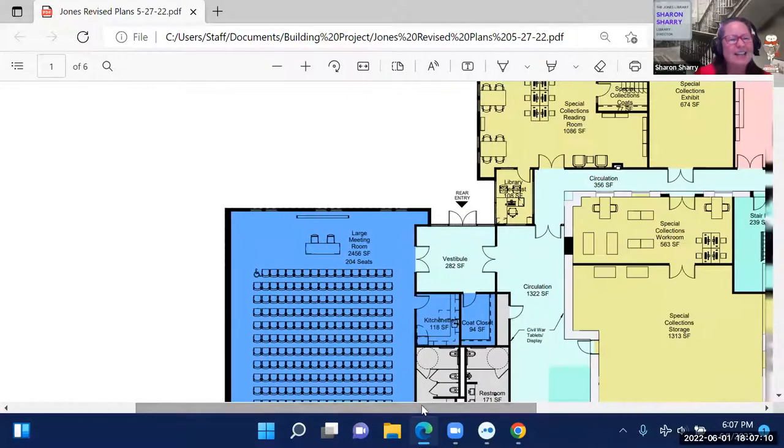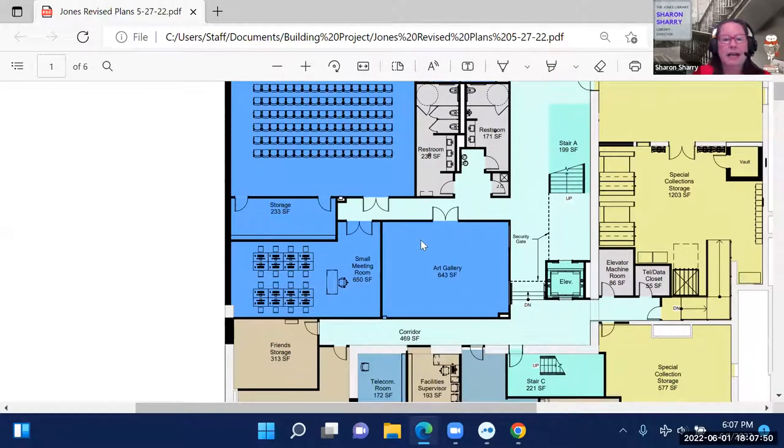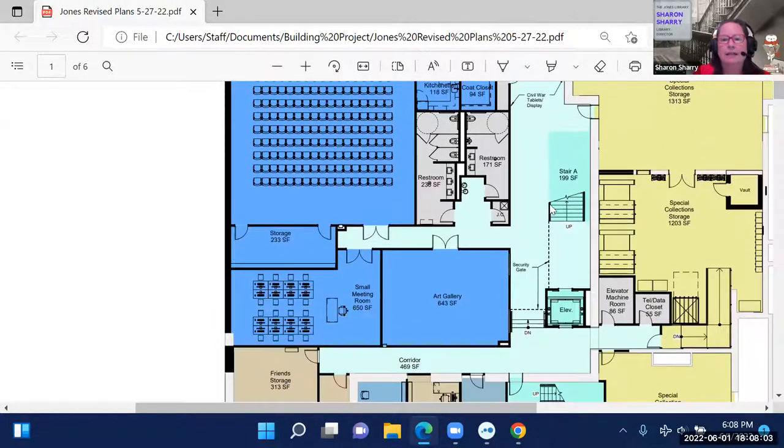Sharon describes the 'after hours suite' on the ground level. The rear entry is where people would come in from the CDS lot into the vestibule. This suite is designed so it can be locked off during non-library hours, allowing patrons to use the large meeting room, restrooms, the Burnett Art Gallery, and the small Amherst Room at night. Staff would lock the door so people cannot go up the stairs, giving access only to the needed rooms and bathrooms.